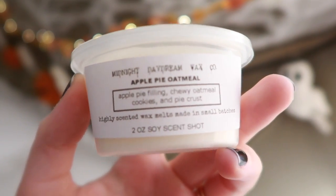We have Apple Pie Oatmeal, which I love making during the autumn season — Apple Pie Filling, Chewy Oatmeal Cookies, and Pie Crust. It smells exactly how my oatmeal smells when it all comes together. You get the apple, the oatmeal, a little bit of cinnamon. Pie crust? Not really. It just smells like oatmeal with apples, cinnamon, and deliciousness. Love it.